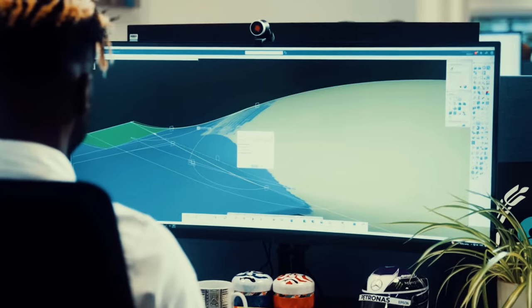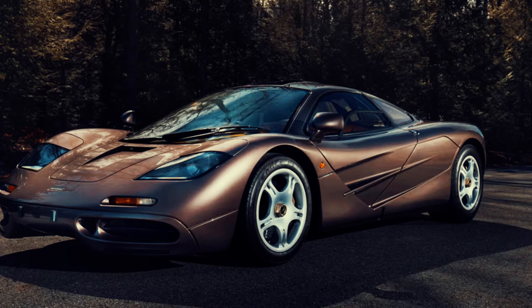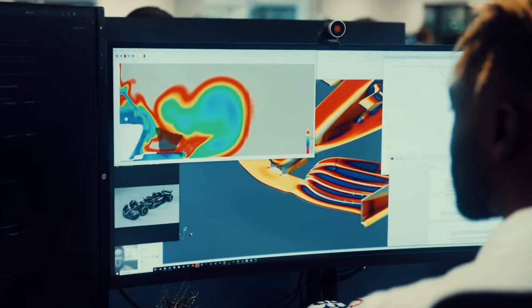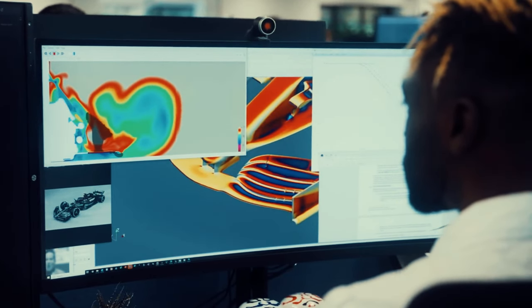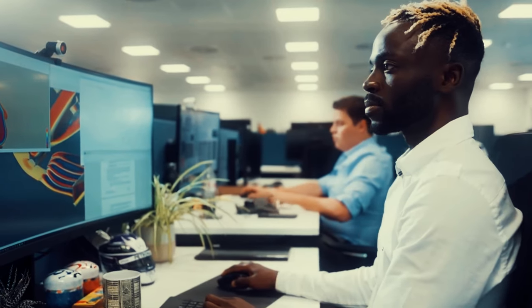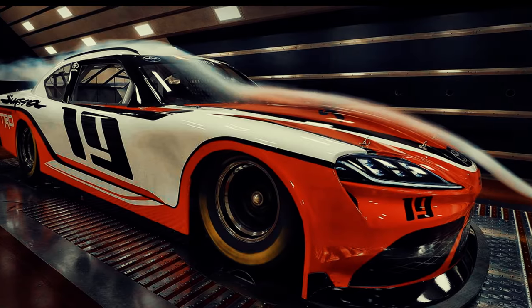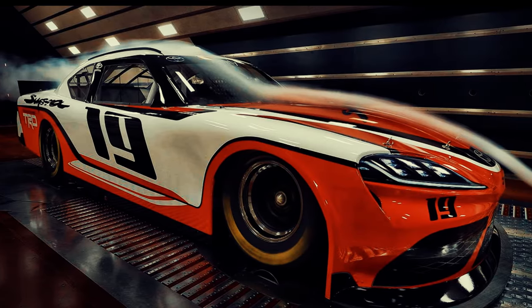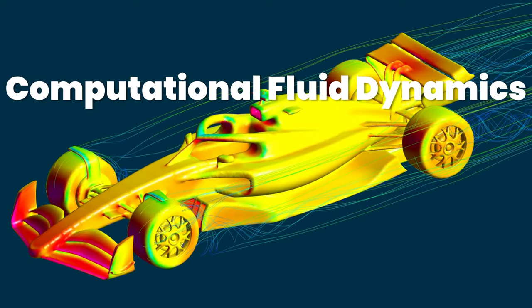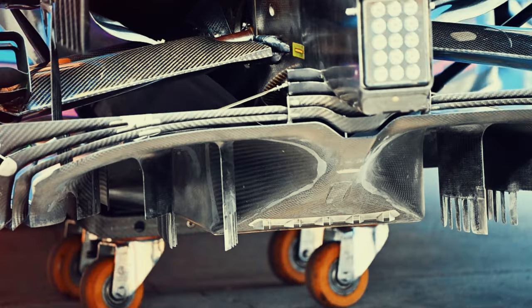Aerodynamics innovations in Formula One have had a profound impact on road cars, fundamentally reshaping the way vehicles are designed and engineered for improved performance, efficiency, and safety. In the world of Formula One, where every fraction of a second matters, teams invest heavily in aerodynamic research and development to maximize downforce, minimize drag, and optimize airflow around the car. These efforts have led to breakthroughs in aerodynamic principles, such as the use of advanced wind tunnel testing, computational fluid dynamics or CFD, and intricate aerodynamic components like front wings, diffusers, and aerodynamic appendages.